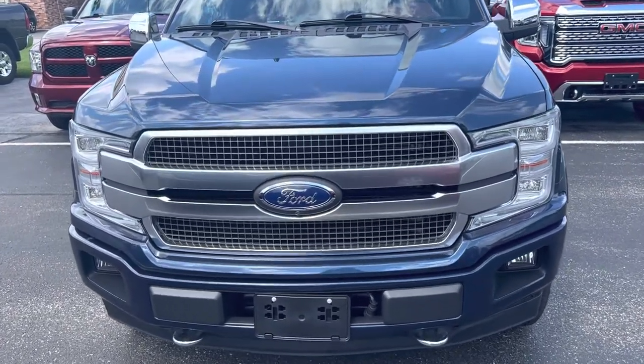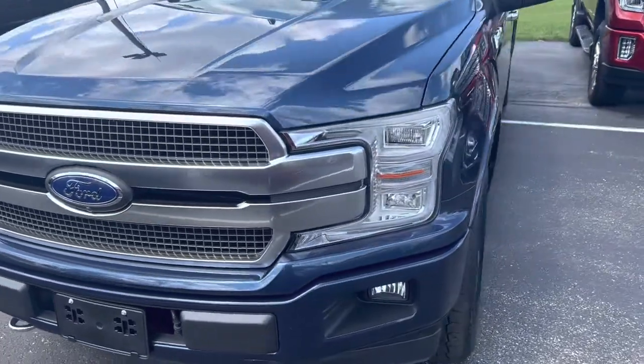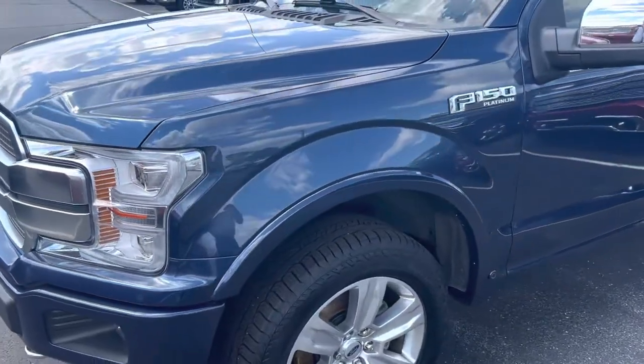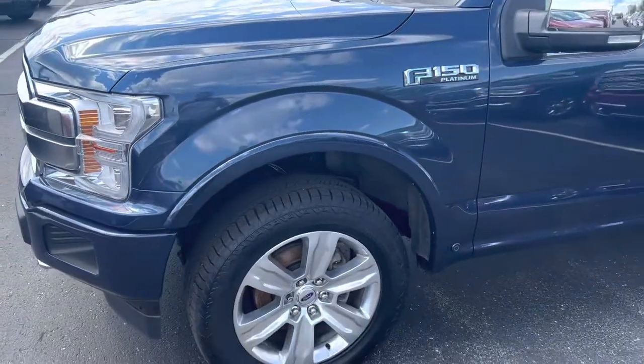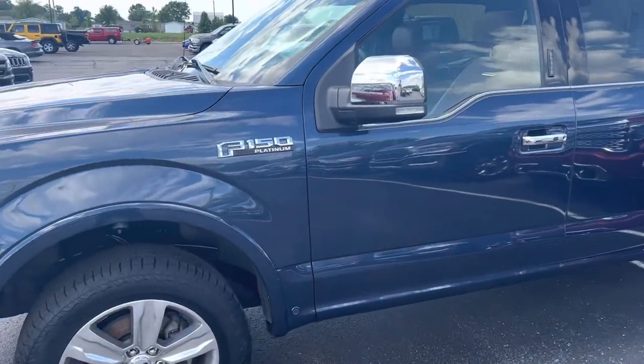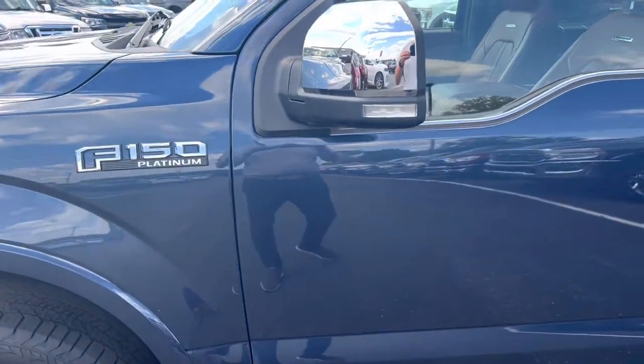Hey Jeremy, it's Dustin and Terry Henry. Here's the Ford F-150 Platinum. Beautiful truck.